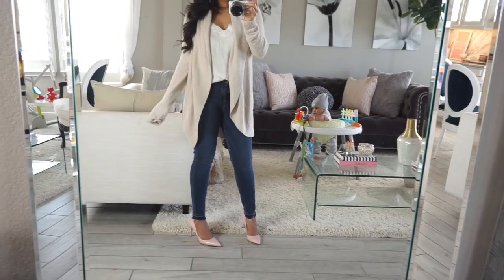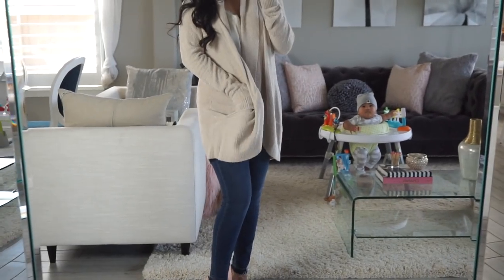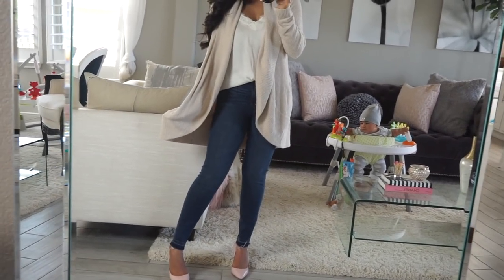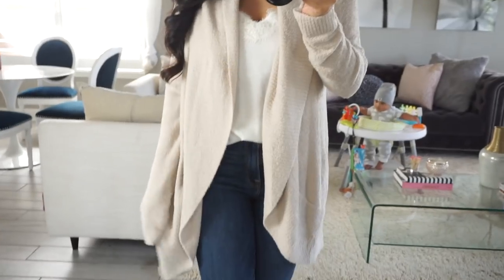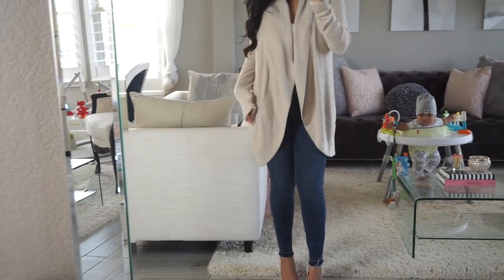This is definitely the softest cardigan I've ever owned in my whole life. It's from the brand Barefoot Dreams. Out of all the cardigans I'm going to show you, this is the priciest one — but I can see why. I love that it has pockets, I love the length of it, and it came in several different colors but I got it in the cream because I felt like it would go with a lot more things.